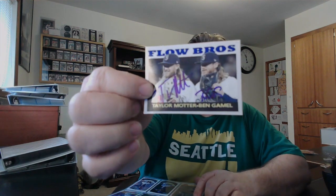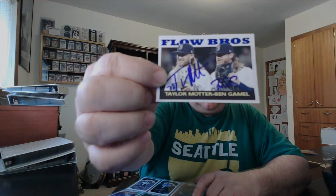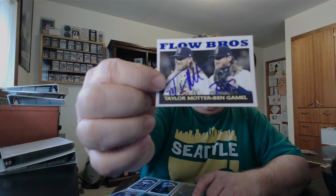Logan Gilbert — that's a good card right now; he had a great year. Here's a fun one — it's a custom card. Flow Bros: Taylor Motter and Ben Gamel. When they were both on the team they had the Flow Bro nicknames because they had the long, flowing blonde hair.